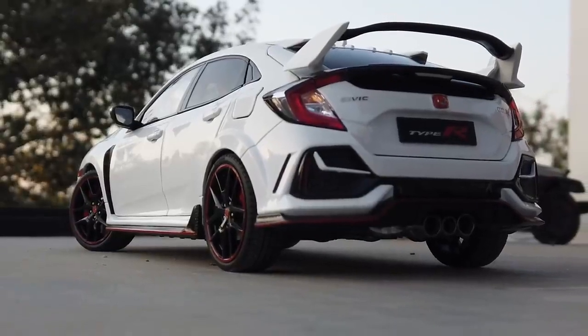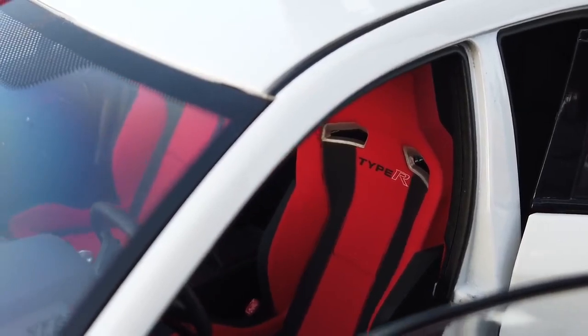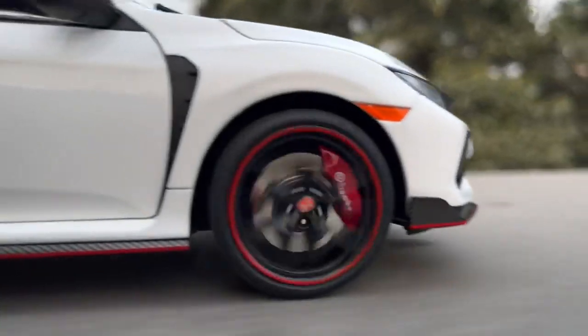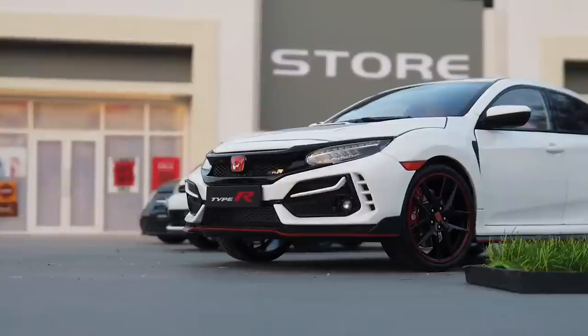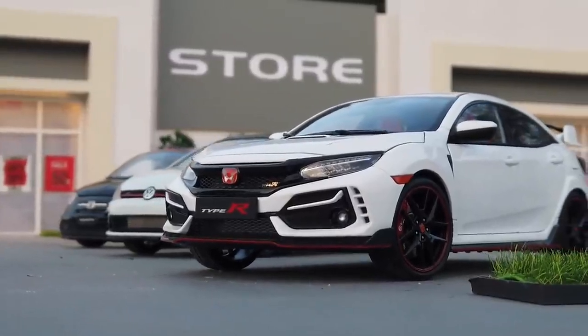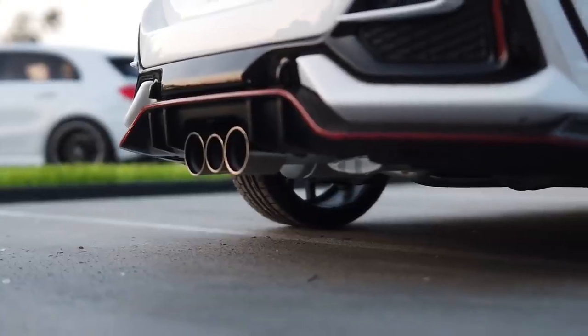This is an officially licensed miniature replica of the Civic Type R with fully openable parts and realistic detailing. Everything on this model — like wheels, headlights, taillights, exhaust pipes, functional as well as fake air vents — are detailed like the real Type R, which makes the model more realistic.